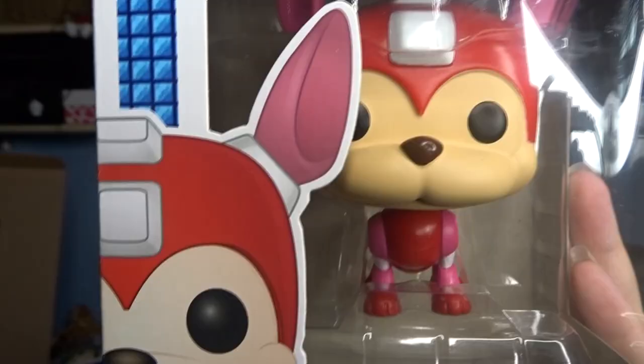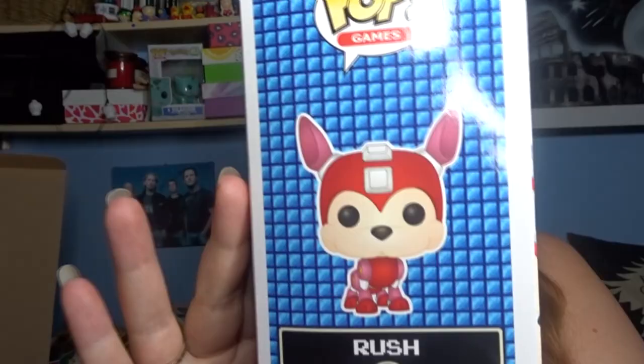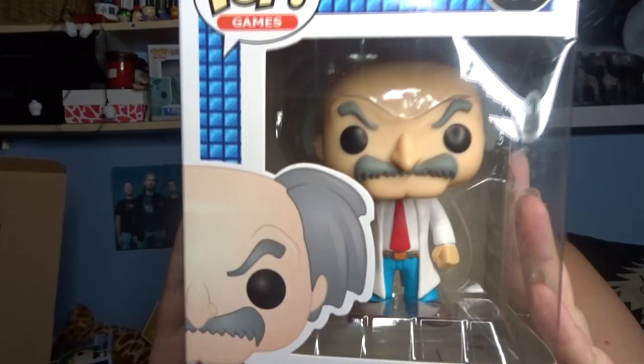This is another gaming Pop from a game I've not actually played - it's Mega Man and it's the Rush character. It's just not really my cup of tea, so I'm hoping I can sell it or swap it. And funnily enough, we have another Mega Man Pop in my mystery box - it's Dr. Wily. Same thing - if you want to do a swap or know someone that's interested, let me know in the comments, otherwise I'm probably going to sell it.